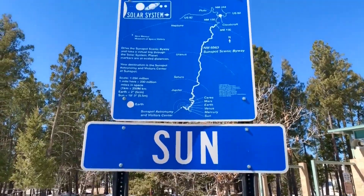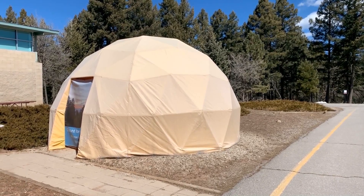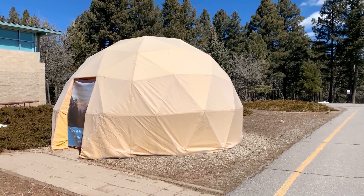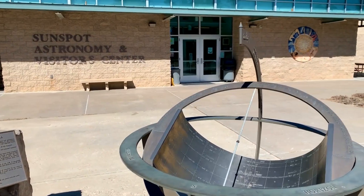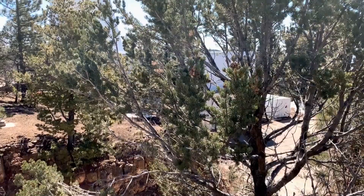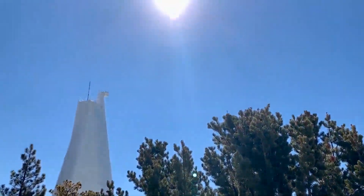They do a great job of breaking things down simply. For instance, this tent is a replica of the sun, shrunk down 250 million times — it's five and a half meters. So how big would the Earth be at that size? About the size of a marble, two inches in diameter. A lot to learn.